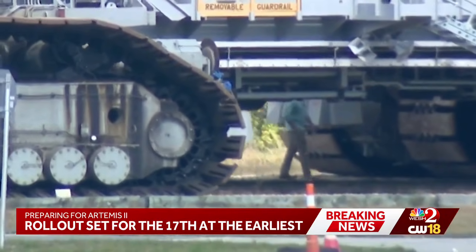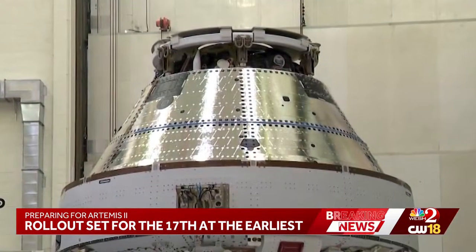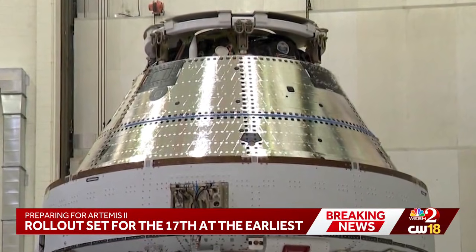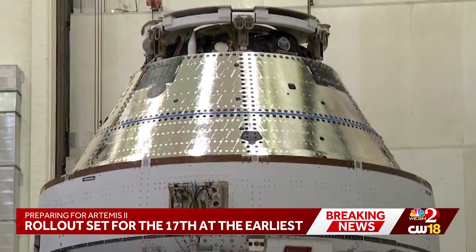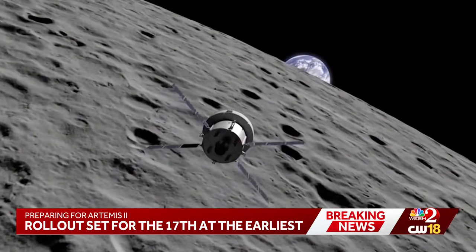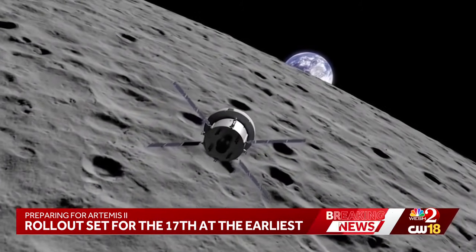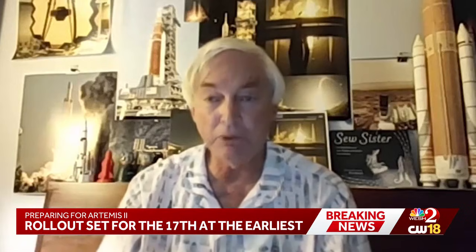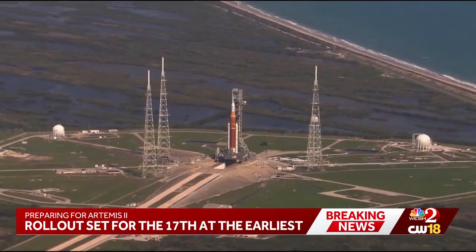If that rehearsal goes well, NASA will begin a flight readiness review. The Artemis 2 launch window could open as early as Friday, February 6th. The mission will send four astronauts to fly around the moon and aims to set the stage for something more — this will lead eventually to putting humans back on the moon, and that will be with Artemis 3.